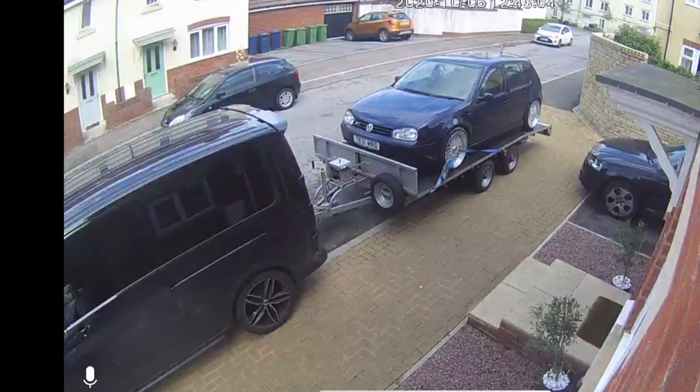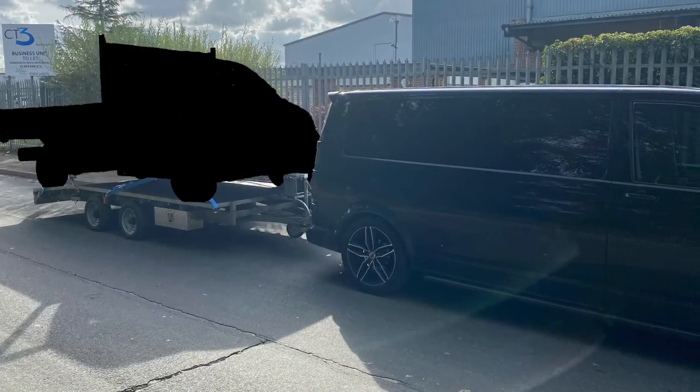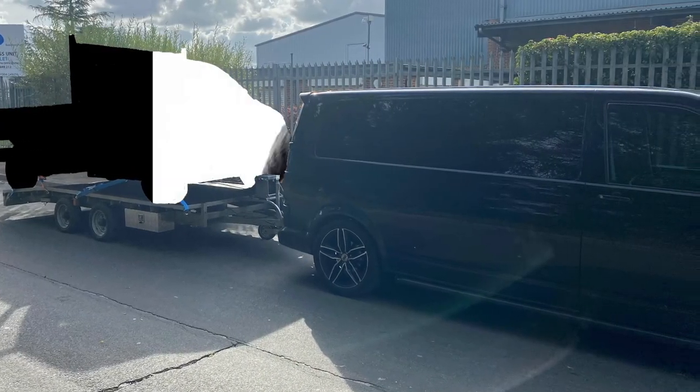I did buy another car — I've got that Mk4 Golf, you might have seen it in some of the drone pictures, but I have another one as well. I've always wanted to do like a flatbed thing, so it will allow me to do that.